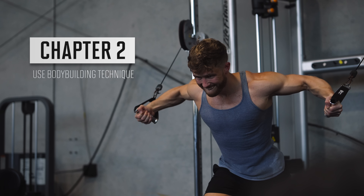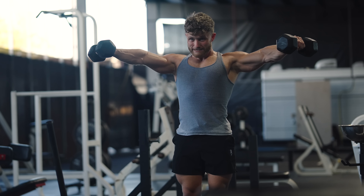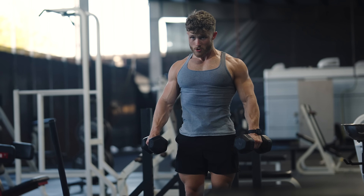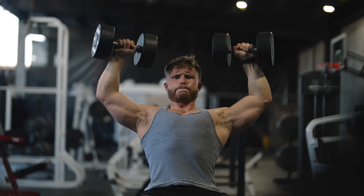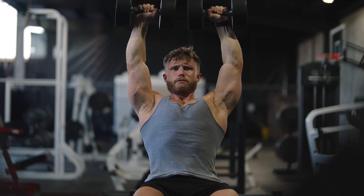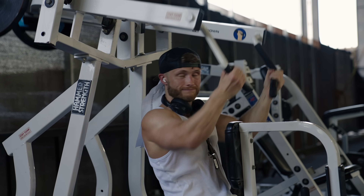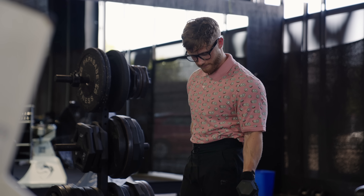Chapter two: use bodybuilding technique. To ensure maximum tension, we need to perform exercises using a specific type of technique that I'm calling bodybuilding technique. This technique is different from powerlifting technique, and it's different from how most people lift. I was at an LA Fitness gym the other day, and I noticed just how few people actually use bodybuilding technique. Almost nobody was ticking all the boxes.